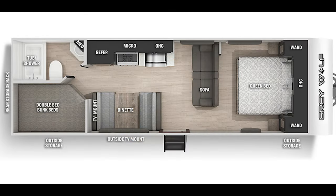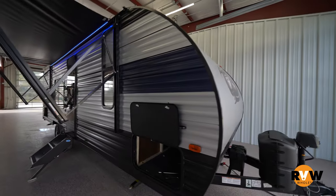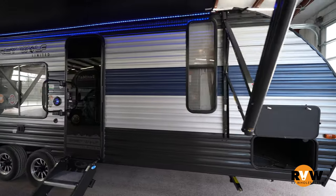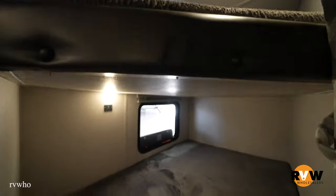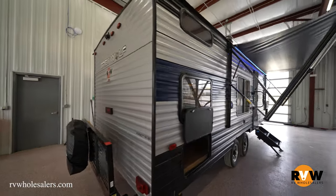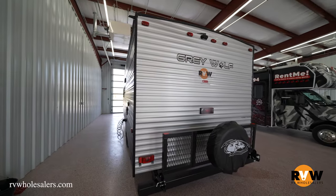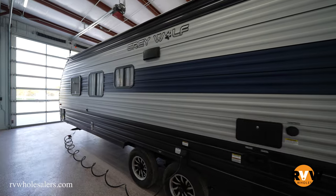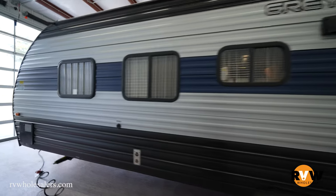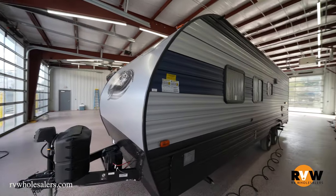Going over the 2022 Forest River Gray Wolf Special Edition trailer today — the 26DJSC travel trailer. This unit has no slides, bunk beds (double over bunks), a dinette that drops down, and a sofa that folds flat, comfortably sleeping about six people. It comes in at 4,500 pounds dry weight, and the overall length is 29 feet 6 inches.